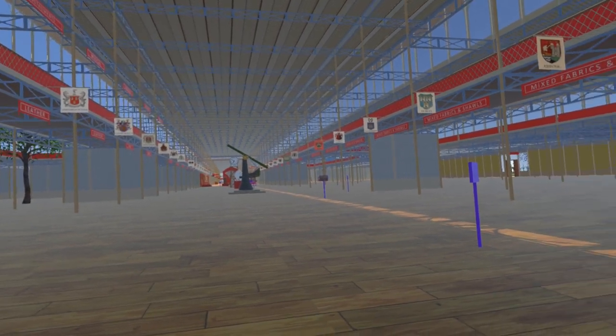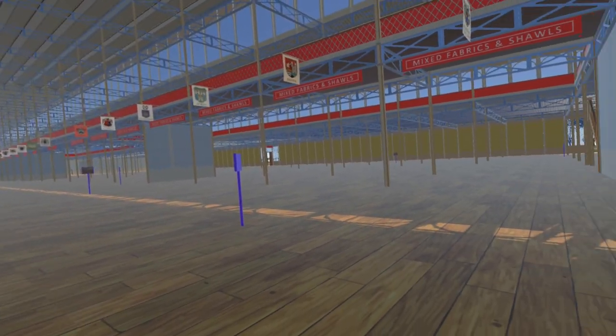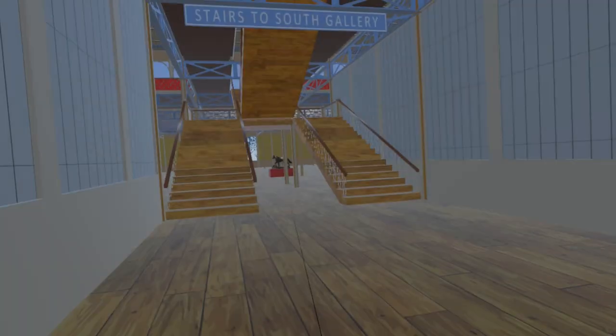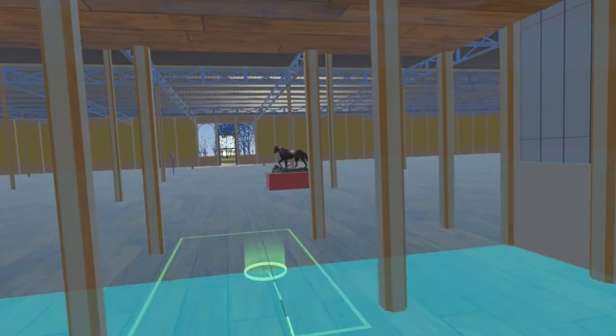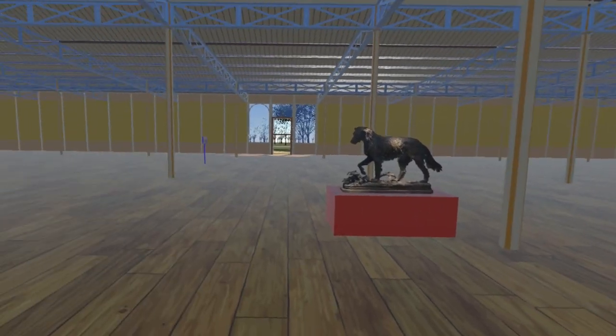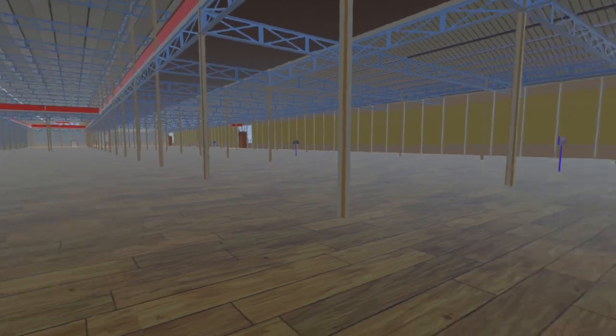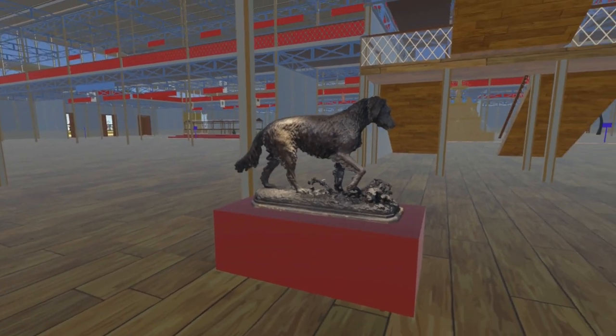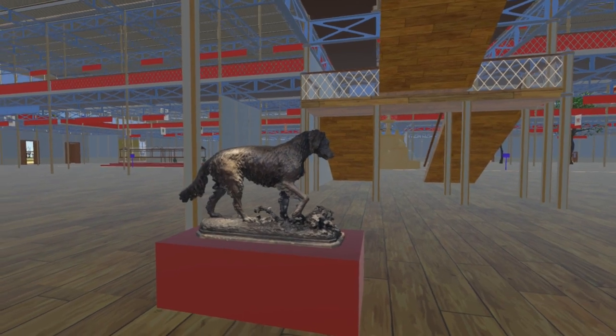In the south-western part of the building is another piece from the Coalbrookdale company: the Setter Dog, designed by Christoph Fratton. This part of the exhibition building was allocated to general hardware, brass and iron work of all kinds. This is one of a pair of dog sculptures by Fratton — the model of the other will be added in a later video.